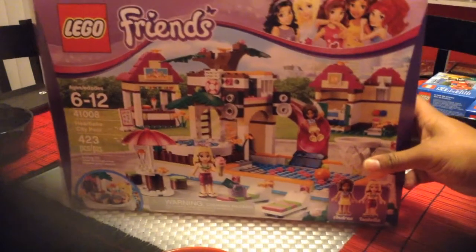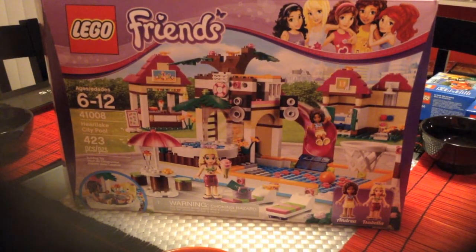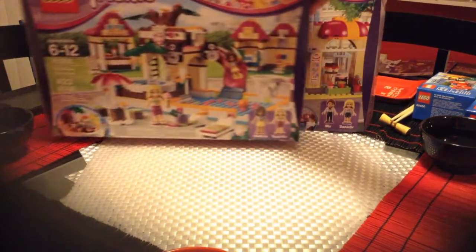The next day I went to Toys R Us and got the Friends Heart Lake City Pool set 41008. This was $44.99 at Toys R Us but they price matched the Target.com price of $34.99, so that was kind of cool.